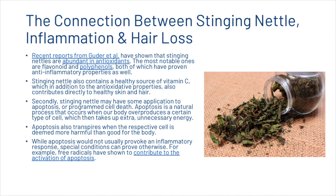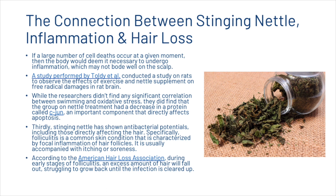Secondly, stinging nettle may have some application to apoptosis, or programmed cell death. Apoptosis is a natural process that occurs when our body overproduces a certain type of cell, which then takes up extra unnecessary energy. It also transpires when the respective cell is deemed more harmful than good for the body. While apoptosis would not usually provoke an inflammatory response, special conditions can prove otherwise — for example, free radicals have shown to contribute to the activation of apoptosis. If a large number of cell deaths occur at a given moment, the body would deem it necessary to undergo inflammation, which may not bode well on the scalp. A study by Toldier et al. on rats found that the group on nettle treatment had a decrease in a protein called C-jun, an important component that directly affects apoptosis.